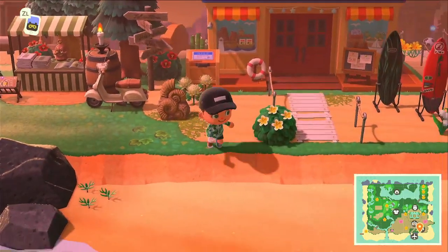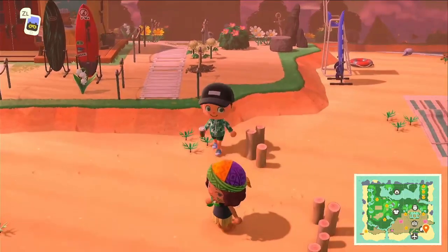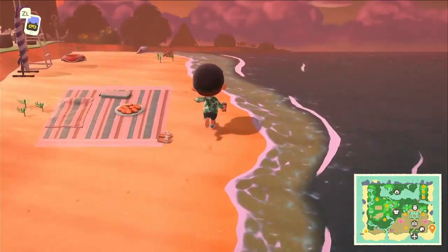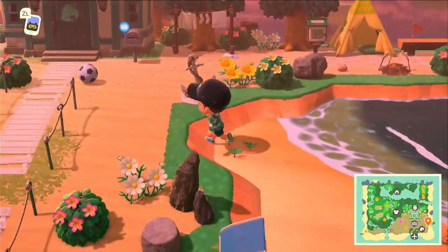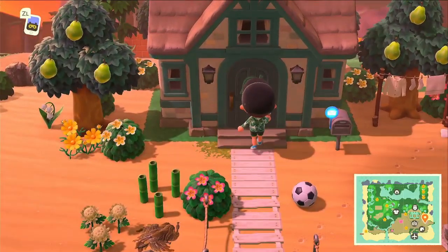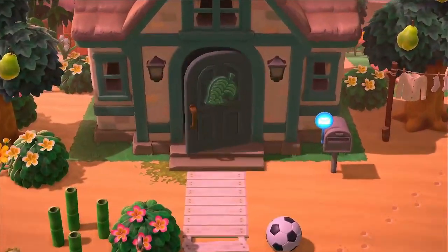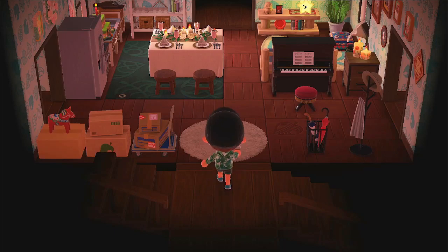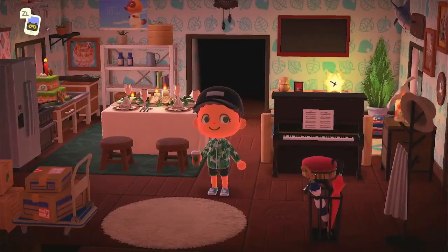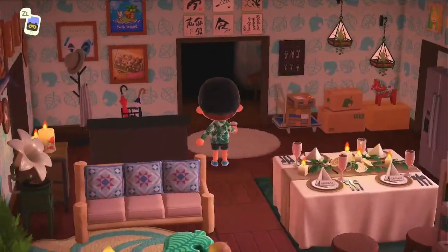Oh look at that — Nook's Cranny right here, beachside! Very cute. Hey, another friend! Very simple, laid-back beach decor. All right, we have our last creator home — this looks like it's probably gonna be Tom Nook's house so I definitely want to go inside. Very busy, just like Tom Nook the businessman. Cute.